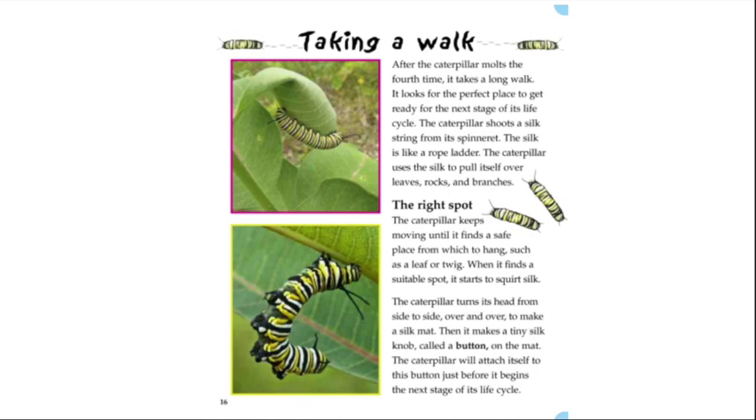After the caterpillar molts the fourth time, it takes a long walk, looking for the perfect place to get ready for the next stage of its life cycle. The caterpillar shoots a silk string from its spinneret — the silk is like a rope ladder that the caterpillar uses to pull itself over leaves, rocks, and branches. When it finds a suitable spot, such as a leaf or a twig, it turns its head from side to side to make a silk mat, then makes a tiny silk knob called a button on the mat.